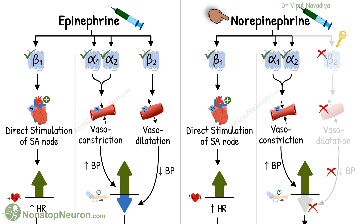Now let's go to norepinephrine. It also acts on beta-1 in the heart and tends to increase heart rate by direct action. But the story is different on the reflex side — norepinephrine only has alpha action and no beta-2 action.